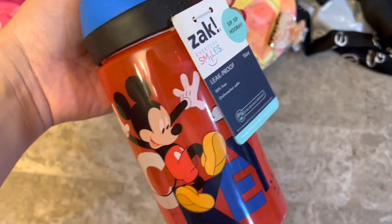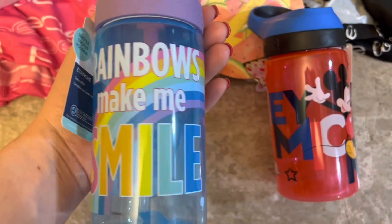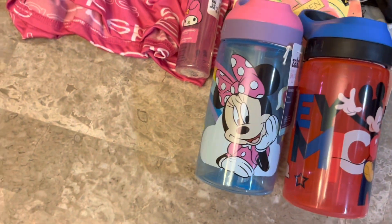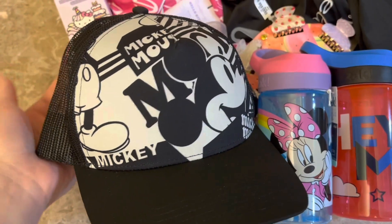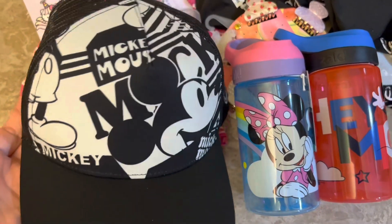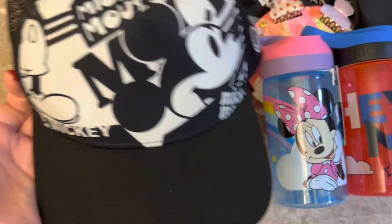As I was checking out, I saw these Zak water bottles for my kids. They're really into Disney Mickey and Minnie, so I got the Mickey one for my son and a Minnie one that says 'Rainbows Make Me Smile' for my daughter — those were only $3.99. We're planning a Disney trip, so I also picked up this mesh trucker-style hat for my husband for $9.99.